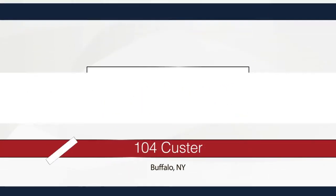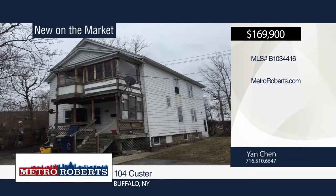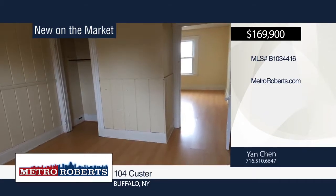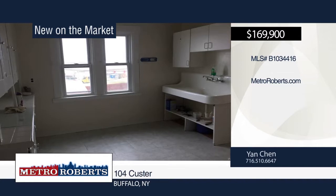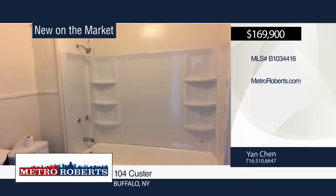This property is located in the high-demand UB Heights area. The lot offers two buildings that could be rented for more than $3,000 a month. The interior was just remodeled and the rear building includes a new tear-off roof. This is a fabulous moneymaker. For more information and to schedule a tour, contact Yan Chen today.